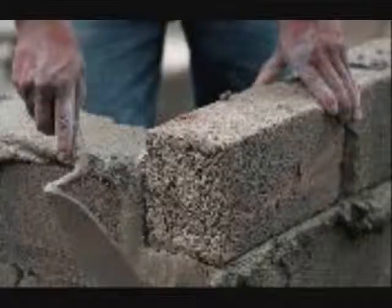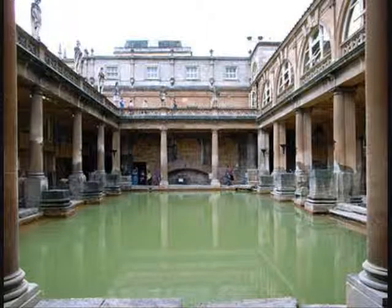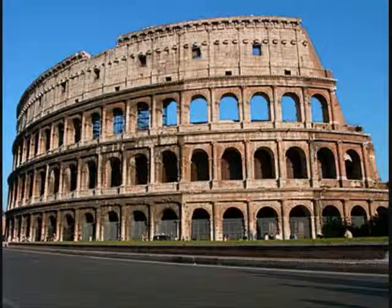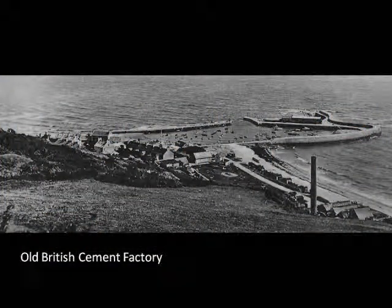Portland cement is a common item that we associate with construction. Did you know that it was first produced in the United States right here in the Lehigh Valley? Before Columbus even stumbled upon the Americas, Romans were well known for their use of cement. They built structures like bathhouses and the Colosseum, but after the fall of their civilizations, the secret of producing cement was lost. Later on, humans rediscovered cement and even improved upon it. The British first started using Portland cement, a better and stronger version of natural cement.